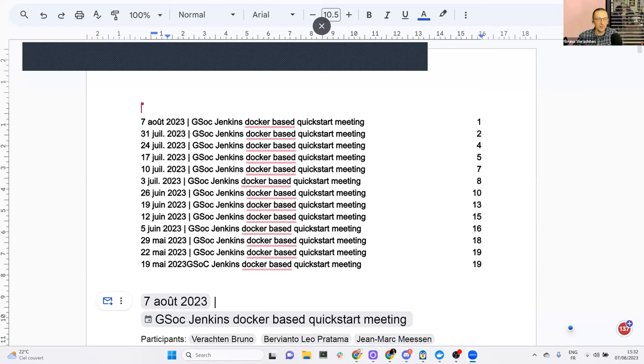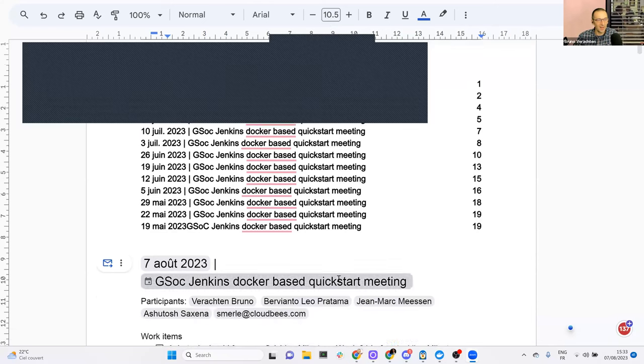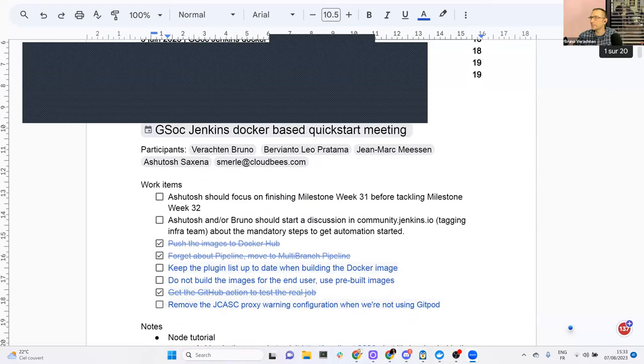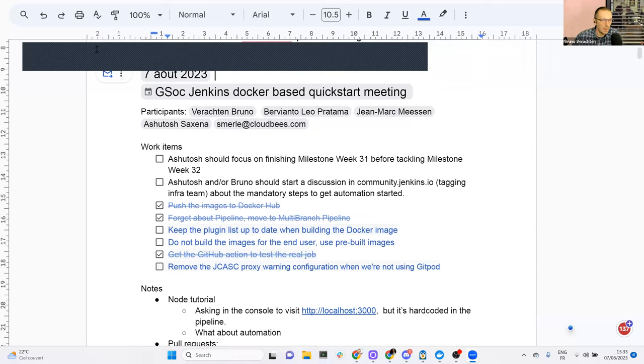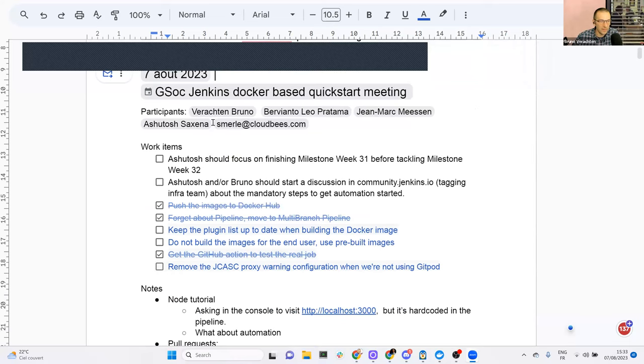Let me share my screen. After nine weeks, I'm still struggling with that title — go figure. Can everyone see my screen? I just had a black spot on the document, now I can see it. I don't think Stéphane will join us today.